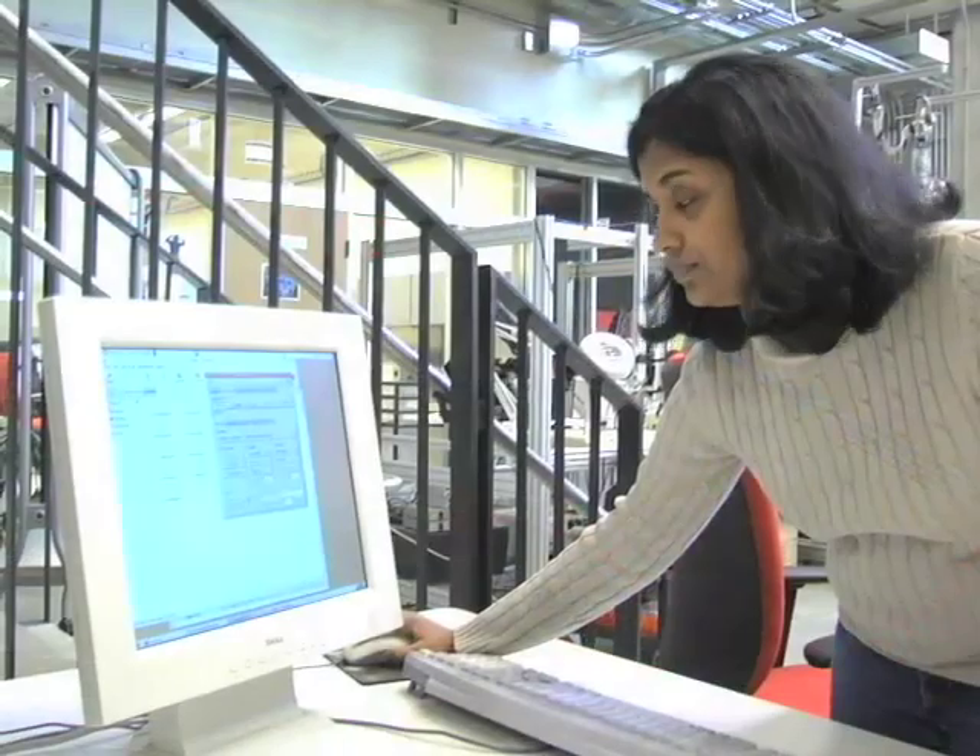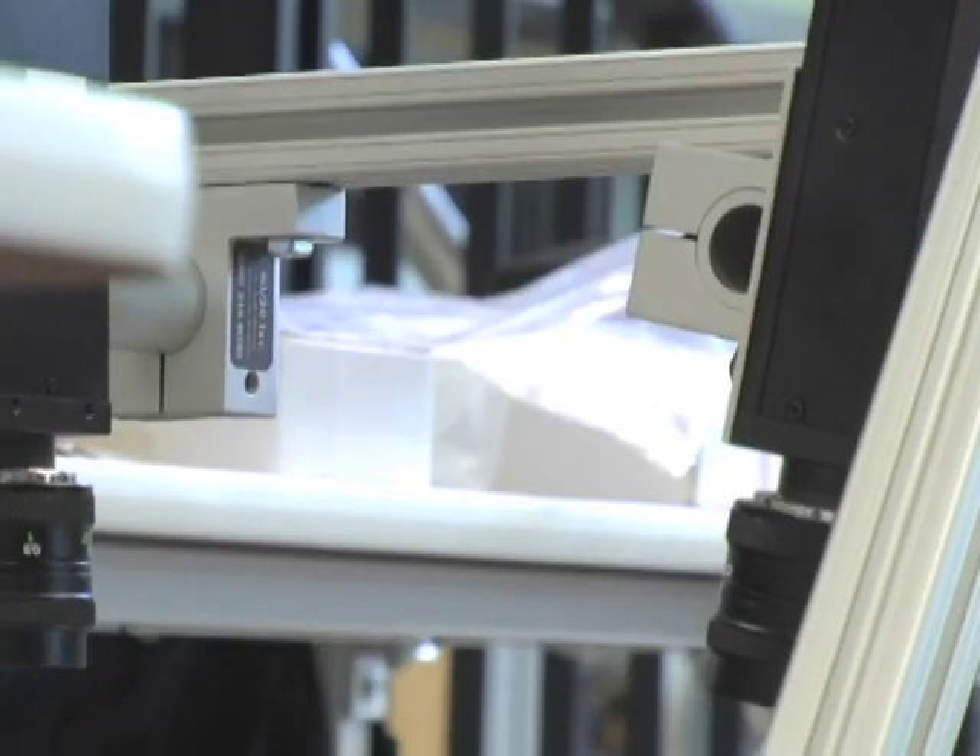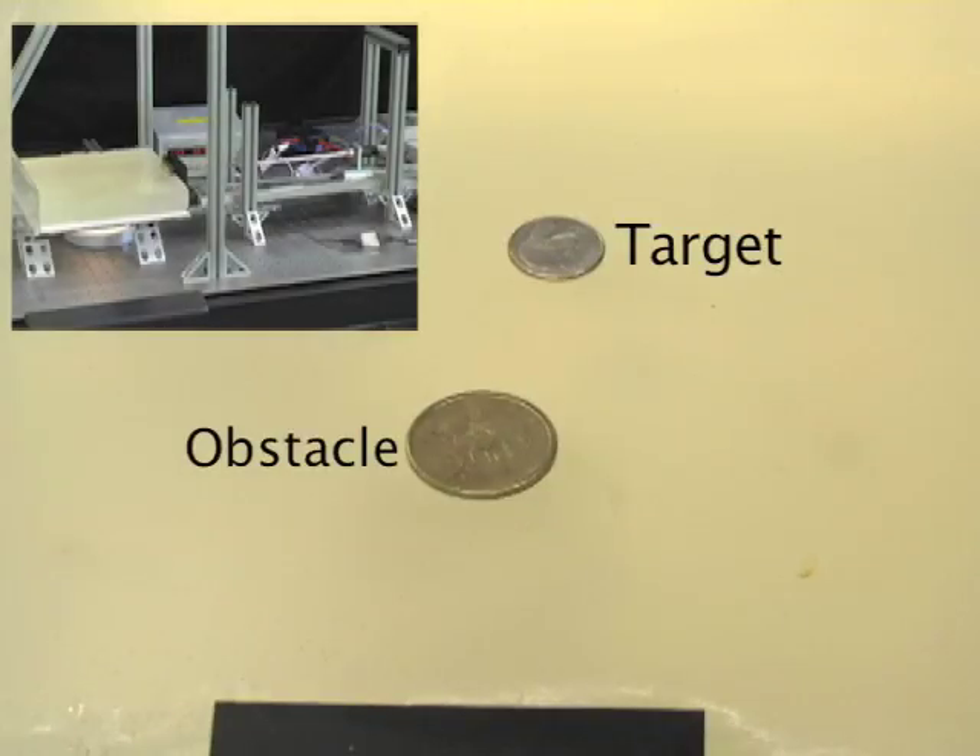In the laboratory, we have a computer controlling the device and two cameras providing sensory information. In today's demonstration, we show a needle being steered to the goal — the dime here — while avoiding an obstacle, the dollar.